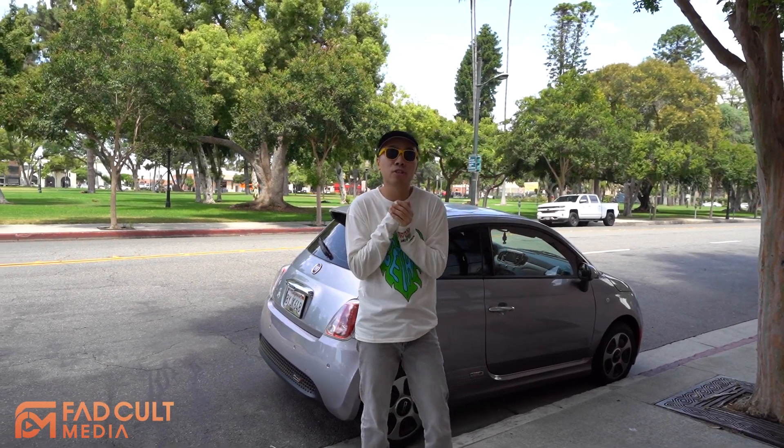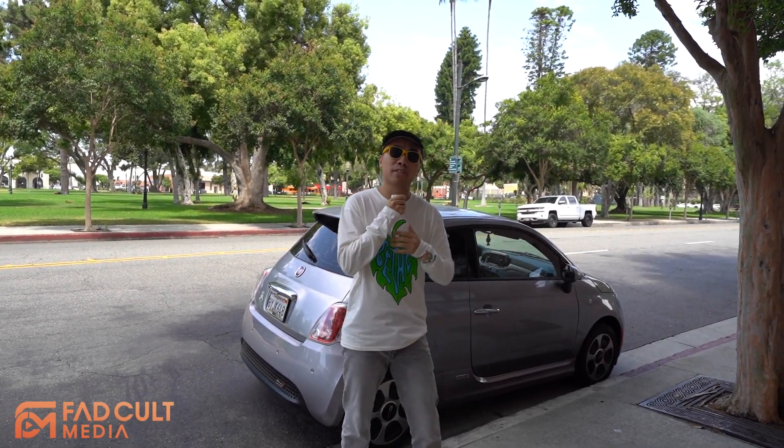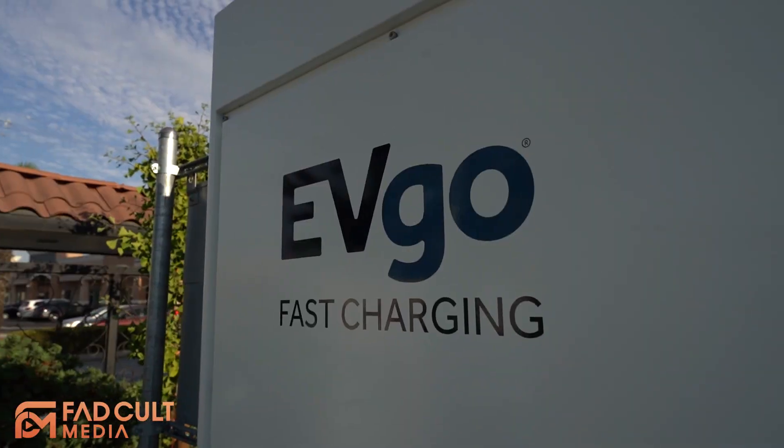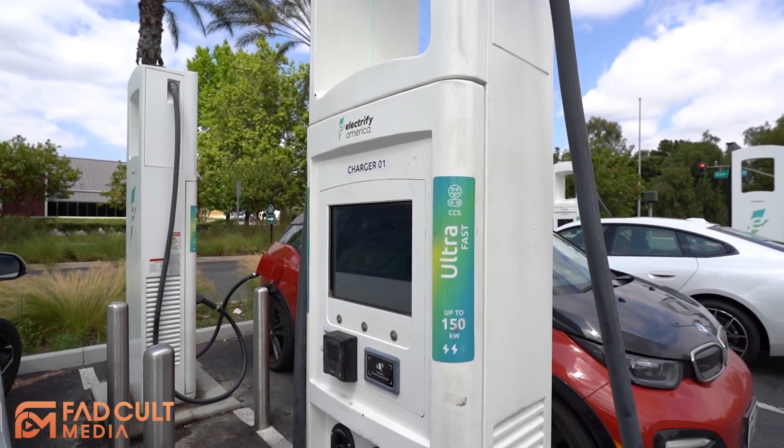What is up guys, welcome to another edition of Fatcon Media. Today we have a special video for you. We are going to compare two of the most popular charging stations here in Southern California: EVgo and Electrify America.